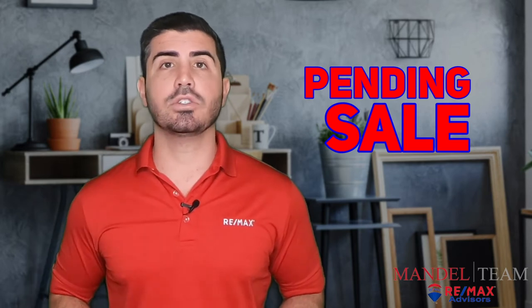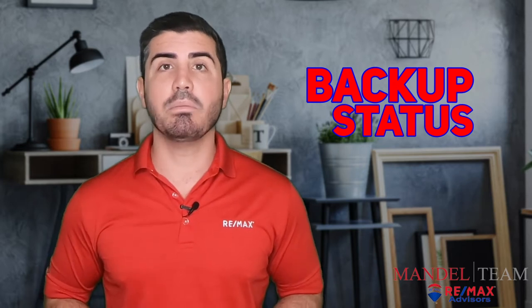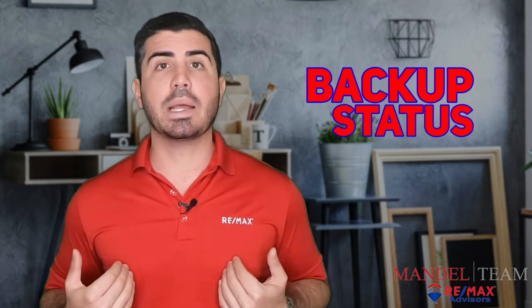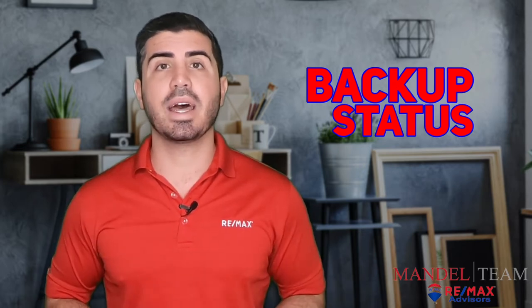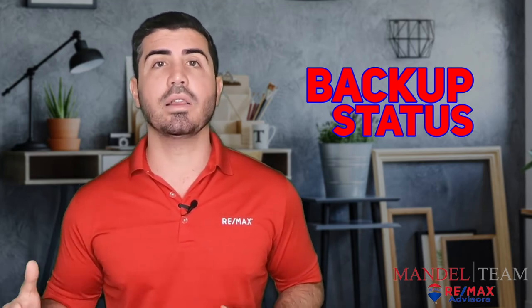The second status is known as a backup status, and for all intents and purposes that means the exact same thing. I, for example, put all of my listings in backup status until I know that the buyer is moving forward from their inspection period and we have a solid deal.